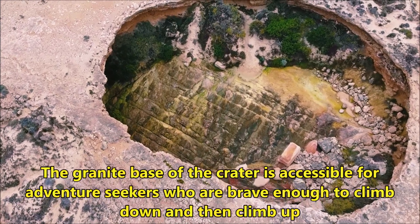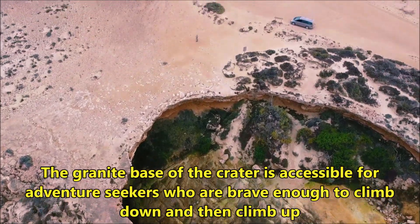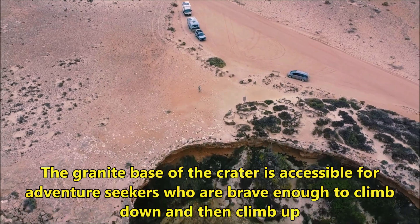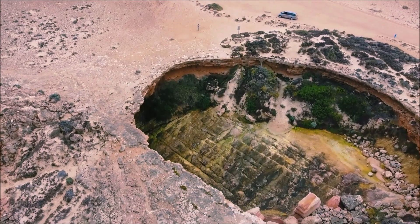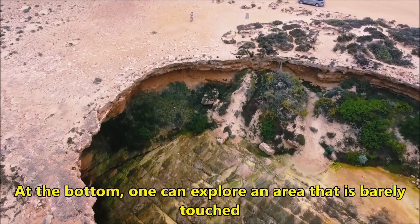The granite base of the crater is accessible for adventure seekers who are brave enough to climb down and then climb up. At the bottom, one can explore an area that is barely touched.